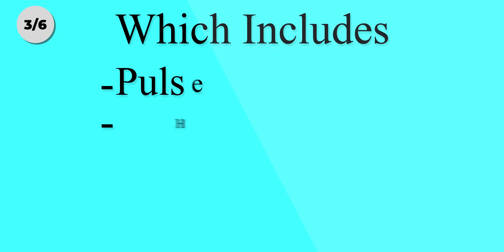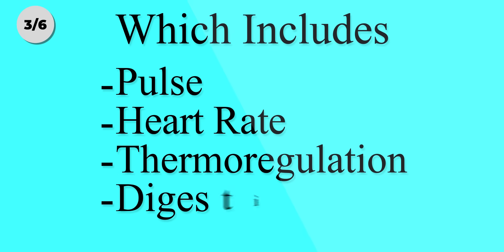In chronobiology, ultradian rhythms are the natural human body cycles, which include pulse, heart rate, thermoregulation, digestion, etc. Certainly in the beginning, maintaining high focus for 90 minutes at a stretch might be difficult. So in the beginning, you need to follow a technique to maintain that focus until your brain gets used to it.